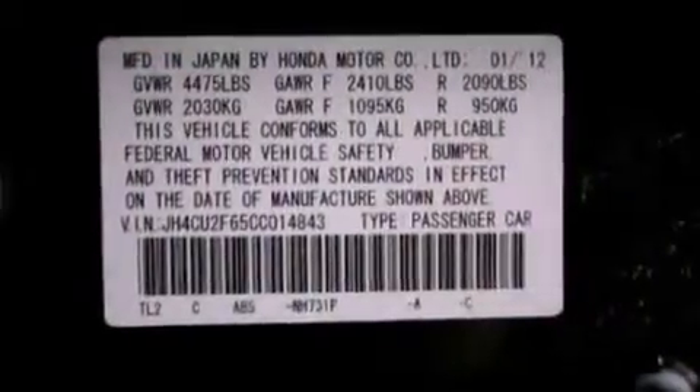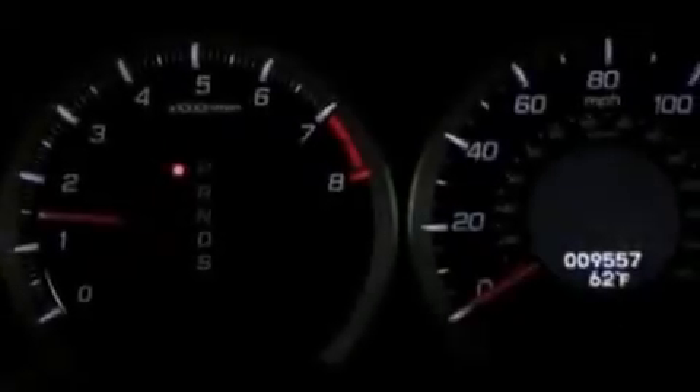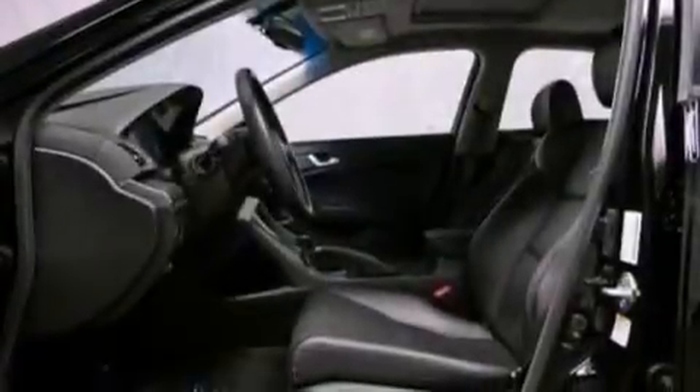The following features are also included: a low-tire pressure indicator, high-intensity headlights, cruise control, a premium sound system, performance tires, an illuminated driver's side vanity mirror, an engine immobilizer theft deterrent system, and brake assistance technology.